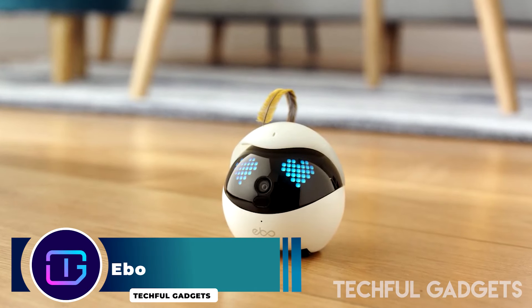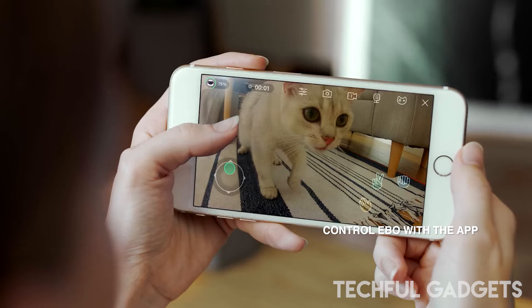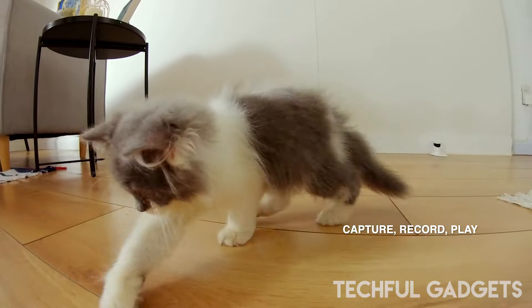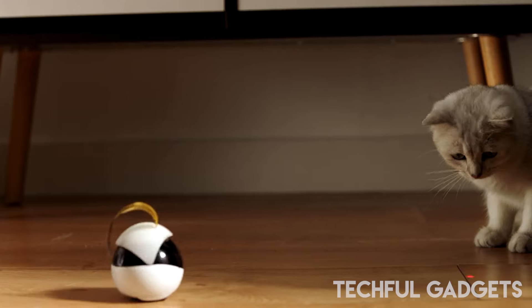EBO, the Inabot Pet Camera, seamlessly combines the functionalities of a smart pet camera and a pet entertainer into a single innovative device. Its companion application enhances user interaction by providing access to live stream videos, allowing for the editing of play schedules, manual device control, and the management of pictures and videos.